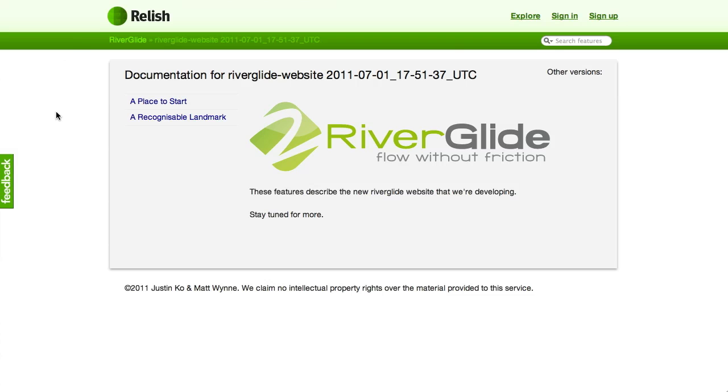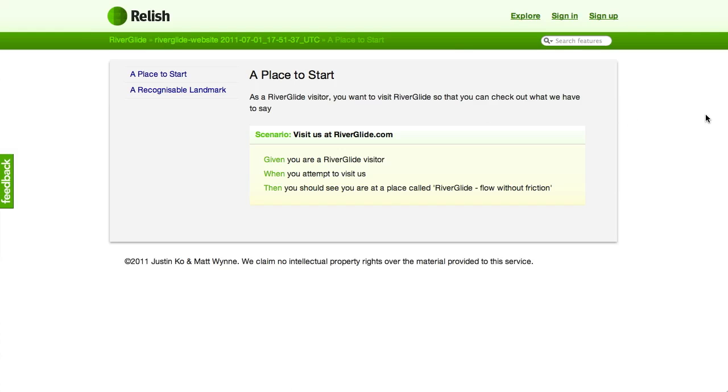If we just jump over to Relish, where we're publishing the scenarios that we've written for our acceptance tests for our own website, you can see what those increments were. If you go to 'a place to start' it's very simple — as if this was written before we had any web server or a page doing anything at all. We wrote this, ran it, saw it fail for the right reasons, and then that forced us to have a web server running. When you visit the home page it gives you a page title of 'Riverglide — flow without friction'. That was basically empty, and we got that working.